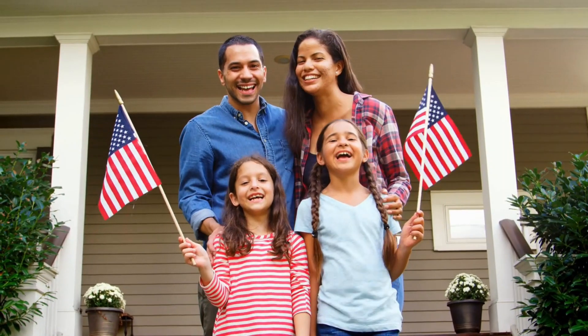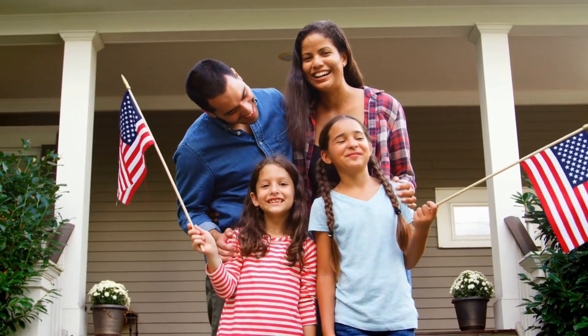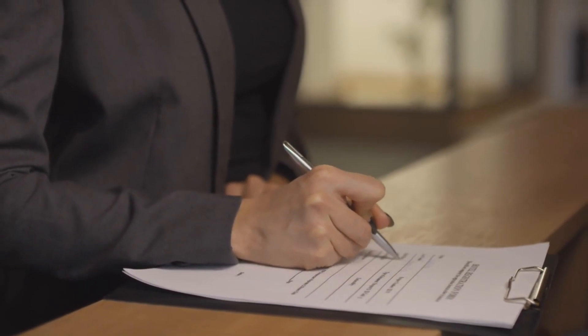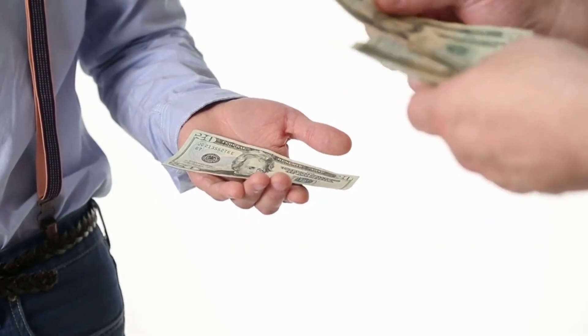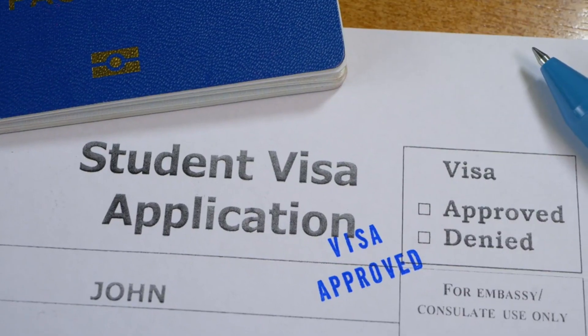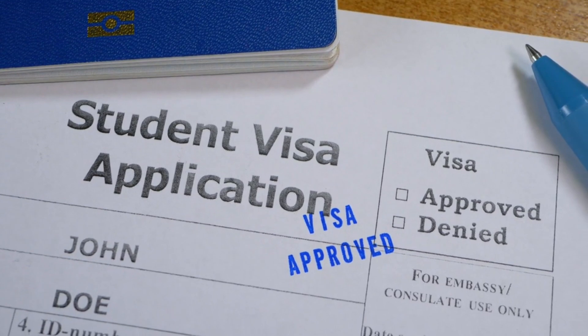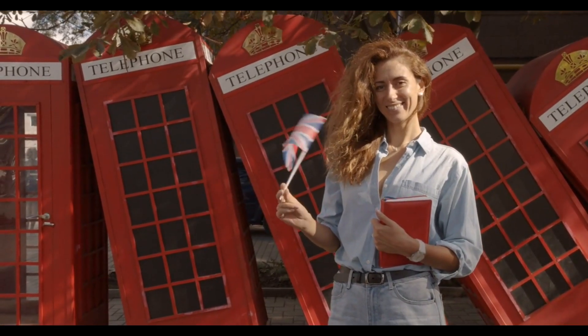If your spouse and/or children intend to live in the United States with you while you study, they must also enroll in SEVIS, get individual Form I-20s from the SEVP-approved school, and apply for a visa — but they do not pay the SEVIS fee. The type of student visa you require will depend on your course of study, the institution you intend to attend, or the exchange program you will be participating in.